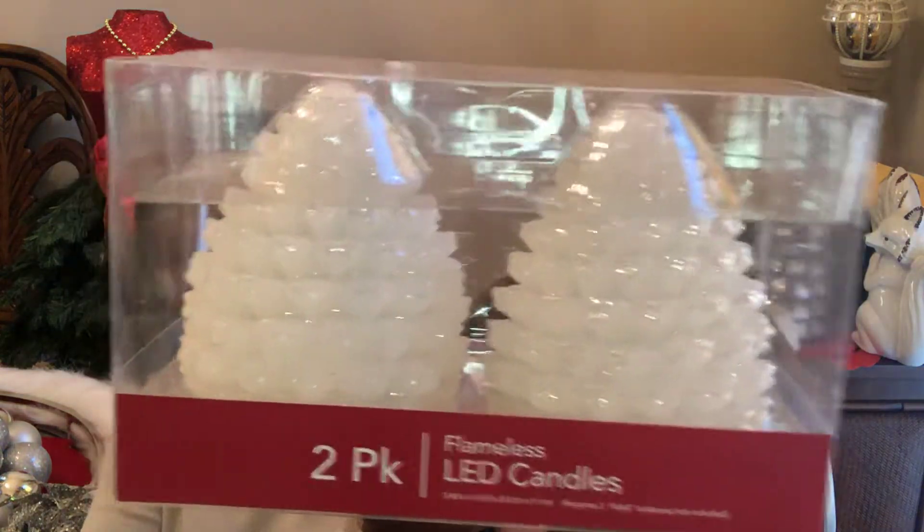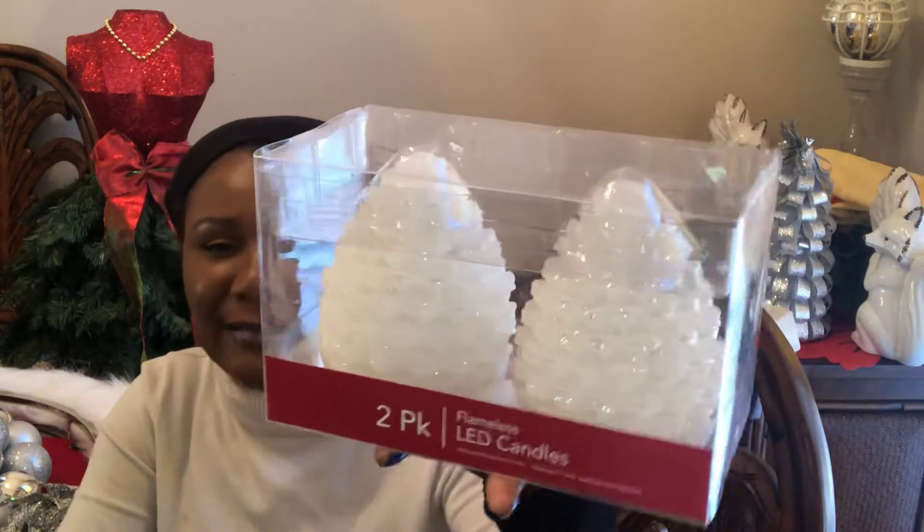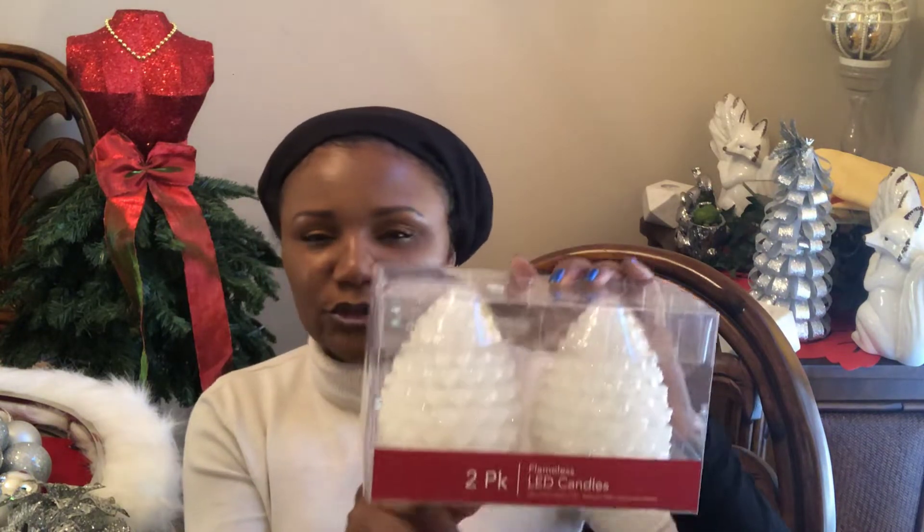The final item that I purchased at 50% off are these flameless LED candles, and these look like pine cones — glittery pine cones. They retailed, I'm not sure, maybe $10, so I'm probably guessing they were about five bucks. I wished I had gotten more. These are the flameless candles and they are battery operated. I love the way this looks and I can't wait to light them up — you will see them in future videos.